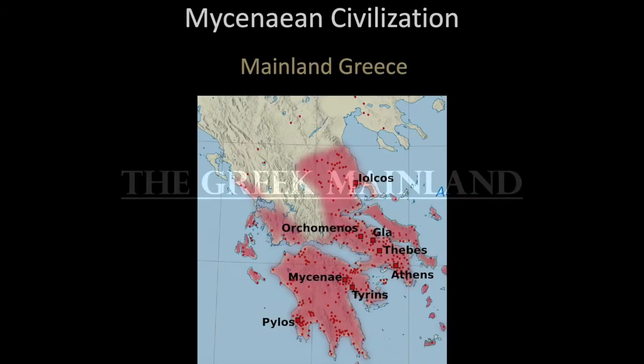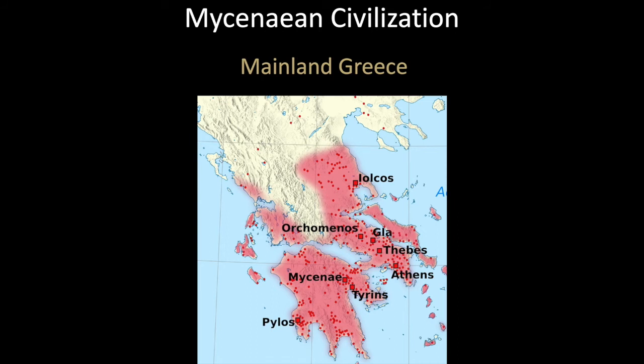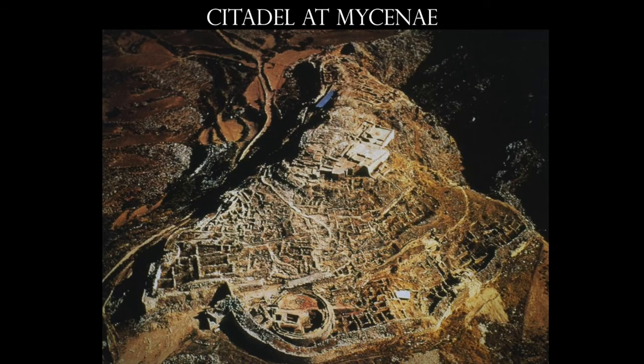Now we're going to move to the Greek mainland and talk about the Mycenaeans. Here's the citadel at Mycenae — it's absolutely gigantic, sitting on top of a hillside, so it's very much a military position. These people were warlike. Look at this fortification wall — it's about 20 feet thick and about 30 feet in height.